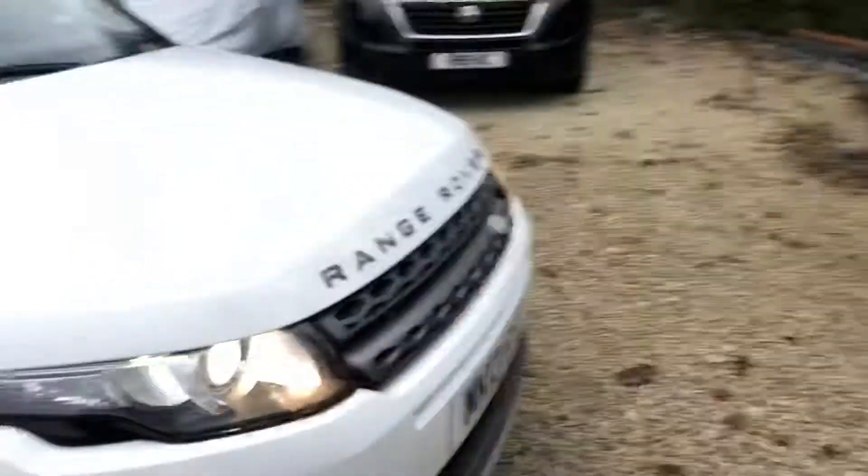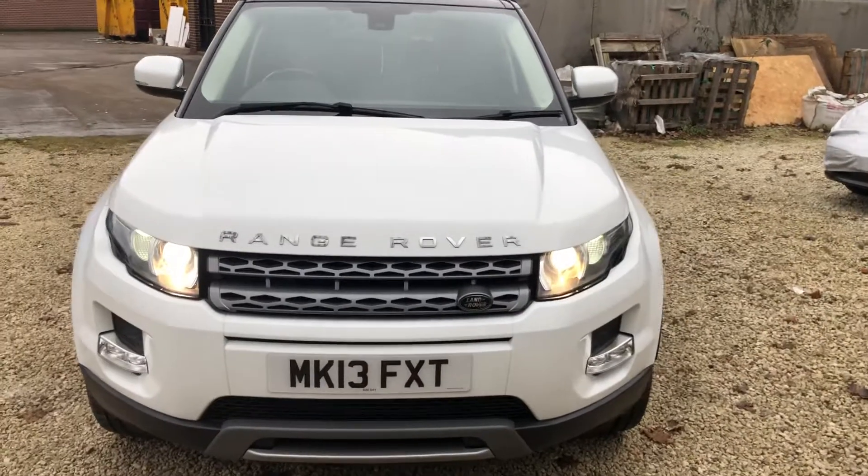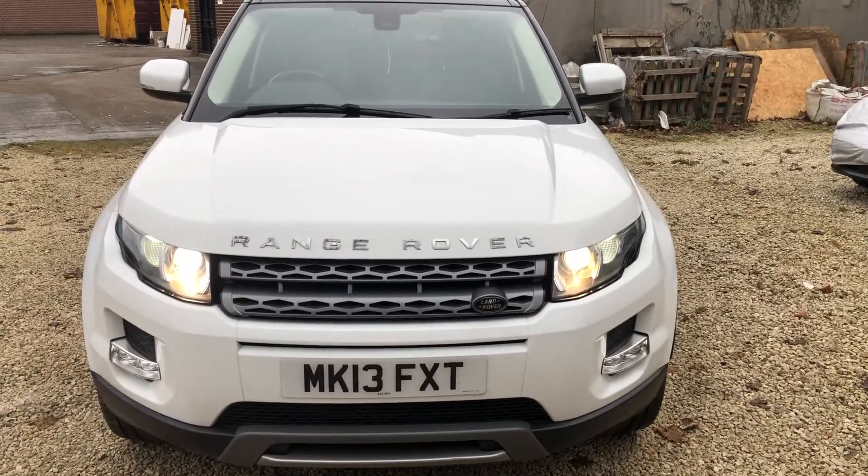Give us a call on 0114 303 0149 to view or to drive this stunning Evoque Automatic. Thanks for watching.